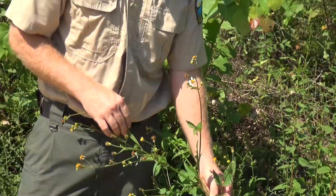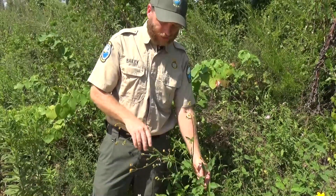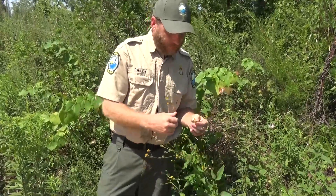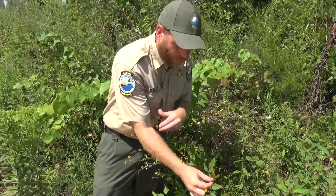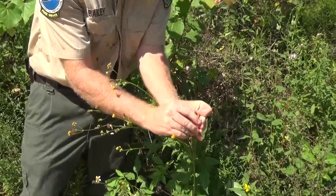This plant is actually used worldwide and is sold in health food stores under Bidens. The common name is shepherd's nettle or pitchfork weed. The name Bidens means two-part, because the seed is actually split into two parts.